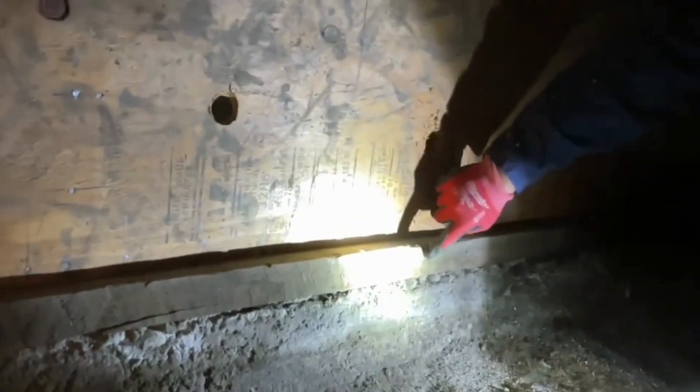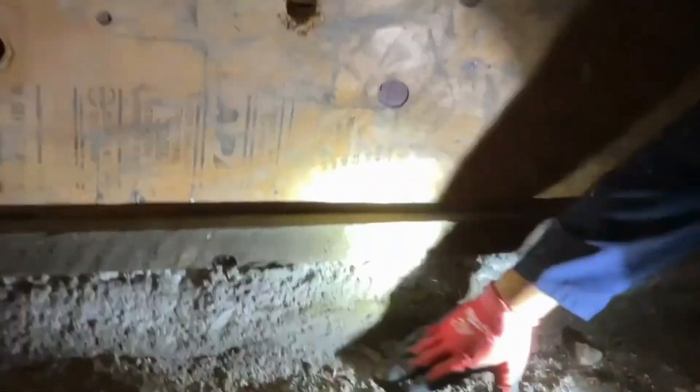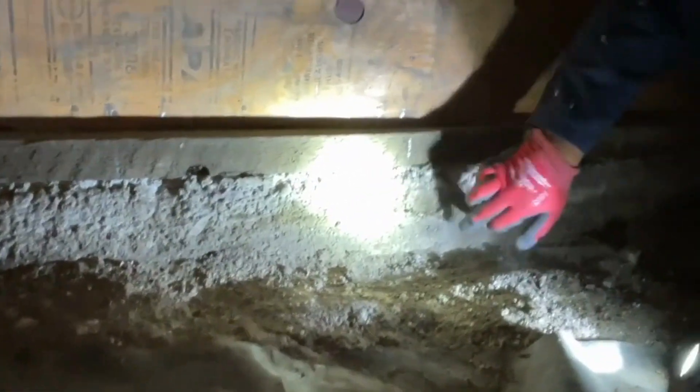This appears to be the original portion of foundation — it's definitely deteriorated, crumbly and porous. But the mud sill appears to be okay. Until this gets damaged, we wouldn't say to do anything to the foundation unless there's water seeping in or something like that. And if you look, it's pretty dry right adjacent to the foundation — nice and dry. I don't think this is a problem right now.